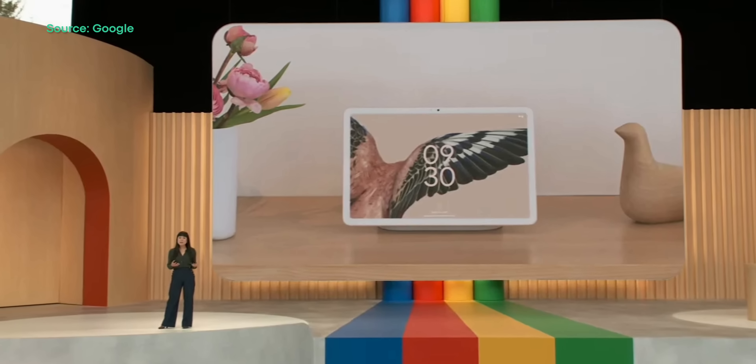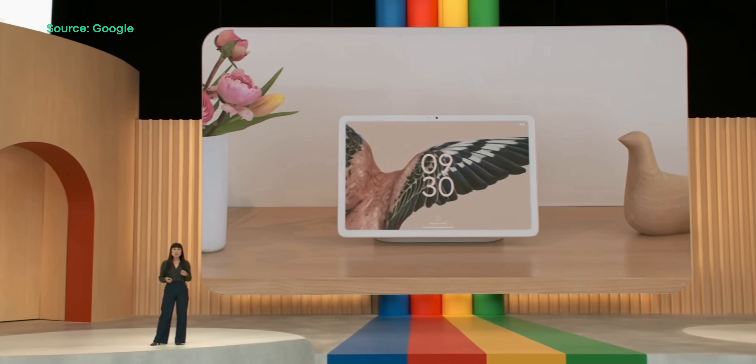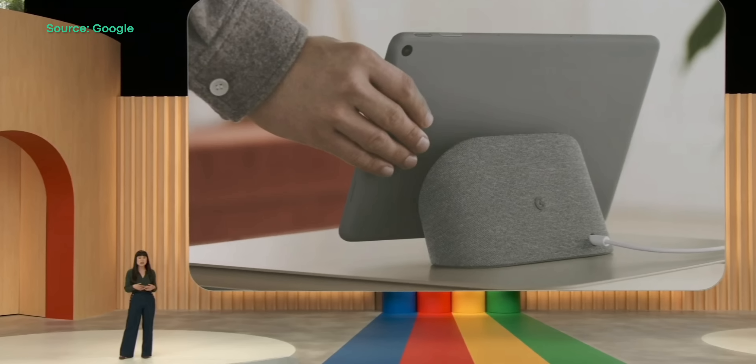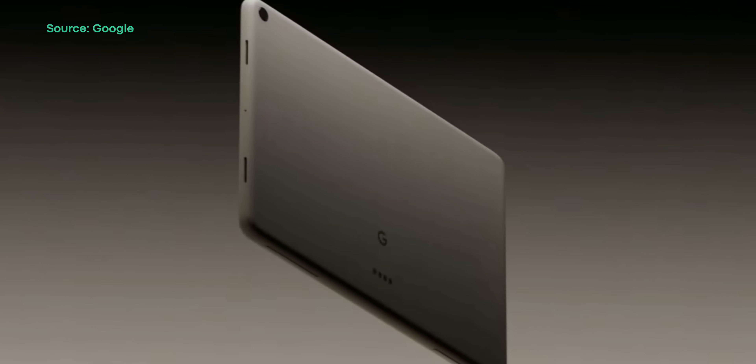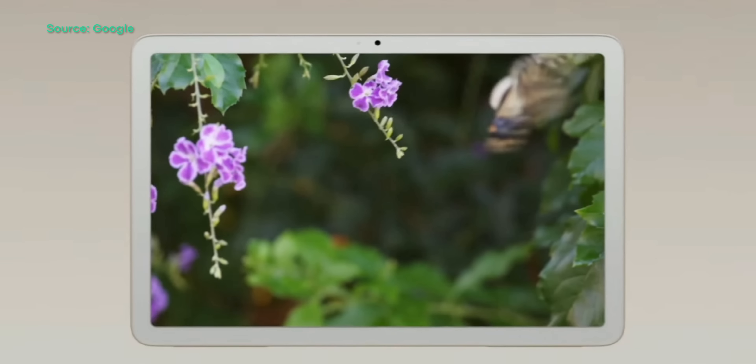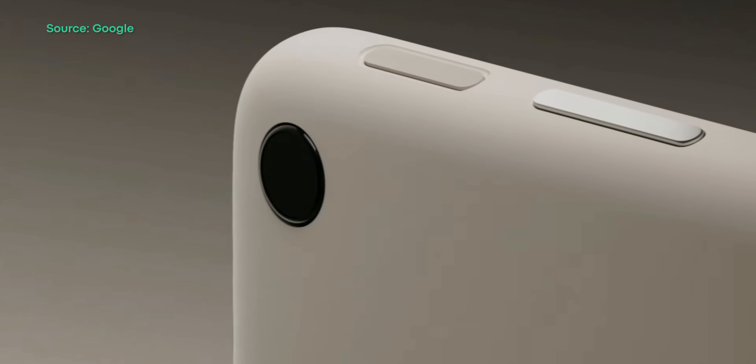The Pixel Fold isn't Google's only first-time product this year. The company has also announced the long-awaited Pixel Tablet, which was teased during last year's event. Google has combined their expertise from creating Pixel phones and smart home devices to create a tablet specifically designed for the home. At first glance, the Pixel Tablet honestly just looks like a grown-up, detachable Nest Hub. The tablet supports an aluminum enclosure and a nano-ceramic coating inspired by porcelain. The 11-inch 60Hz LCD display will support any stylus that meets the USI 2.0 standard, and the tablet will support third-party keyboards. Although surprisingly, Google has no plans to announce a first-party keyboard, folio, or stylus.